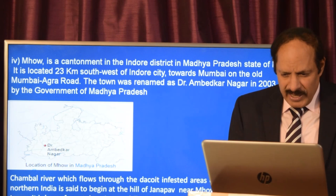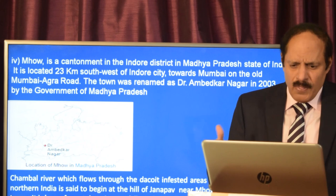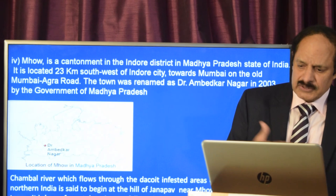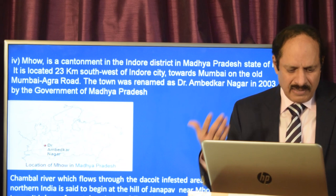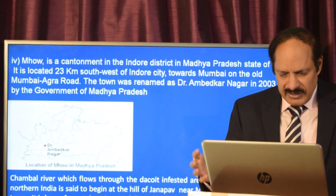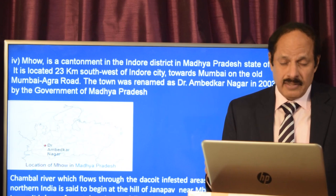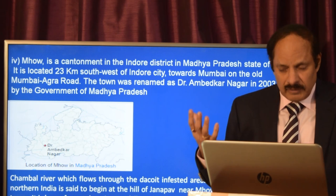Mahu is a town renamed as Dr. Ambedkar Nagar by the government of Madhya Pradesh in 2003. It is in a cantonment area in the Indore district of Madhya Pradesh, located nearly 20 kilometers from Indore city towards Mumbai on the old Mumbai-Agra road. Geographically, the Chambal river — which flows through the dacoit-infested areas of northern India — is said to begin near Janapav, which is close to Mahu. The Chambal is also one of the top 10 cleanest rivers in the world, and the area is known for Patalpani waterfalls and the Yashwant Sagar dam.